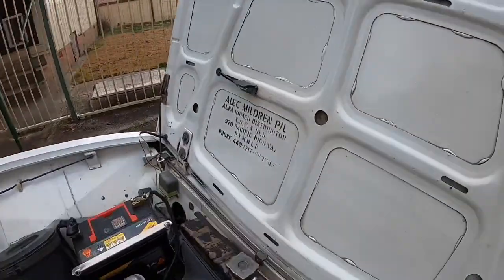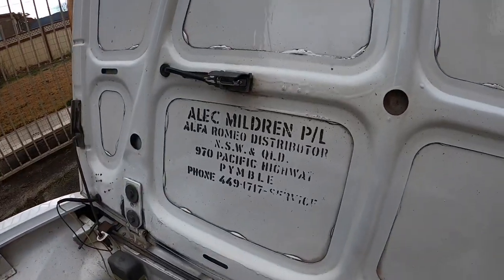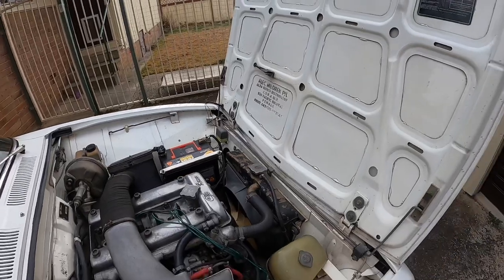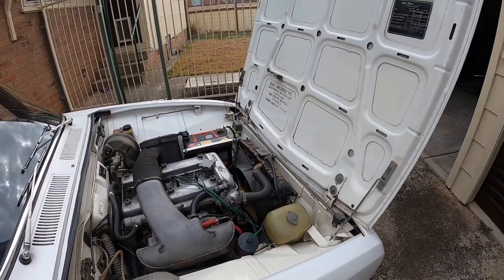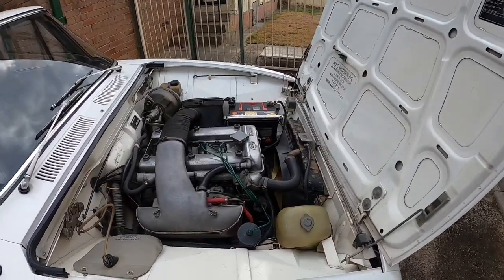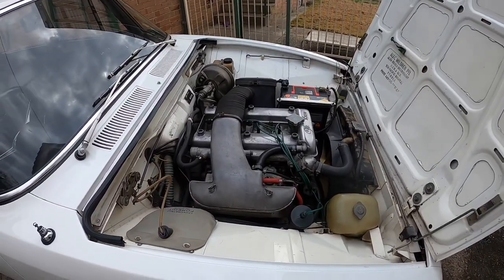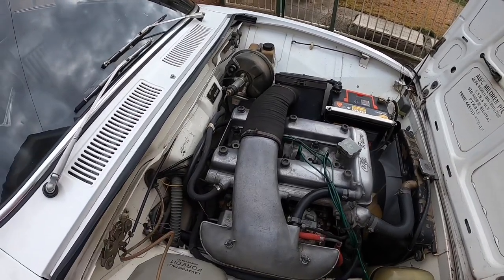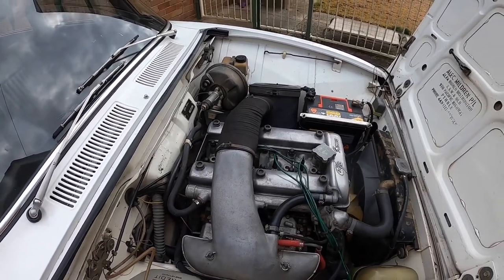So there's the Alec Mildred service and dealer information. Alec Mildred was a racing car driver — he used to race Alfa Romeo and he was the distributor for New South Wales and Queensland. And here we have the lovely little twin overhead cam 1750cc motor which drives a five-speed gearbox to the rear wheels.